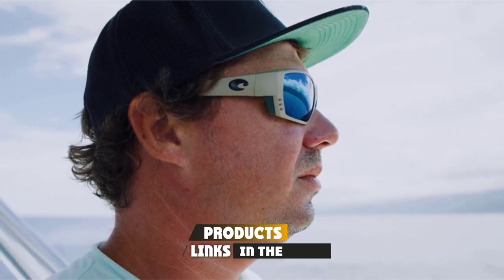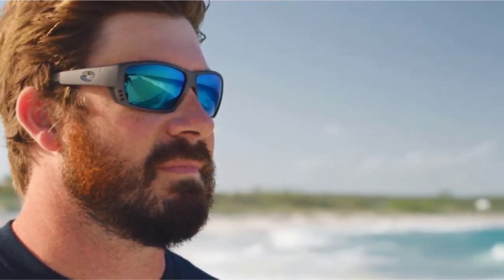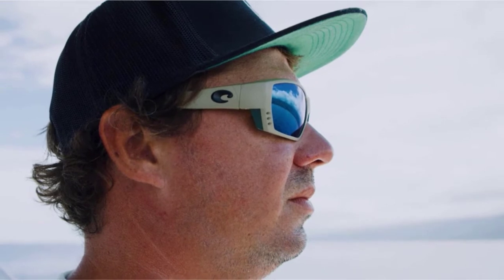At the first position of our list, we have Costa Del Mar Tuna Ali Sunglasses. With so many features, it's no wonder that Costa Del Mar is a go-to brand for fishing sunglasses. One thing that sets this pair apart is the venting system — the frame has a three-hole venting system so that the lenses don't fog up on a hot day, making it easier to spot exactly what you're looking for as you fish.